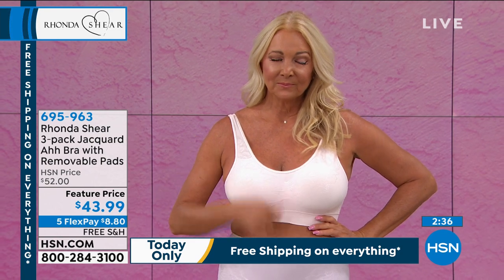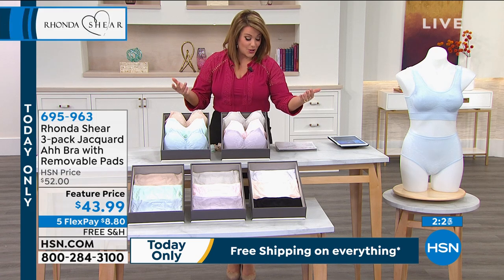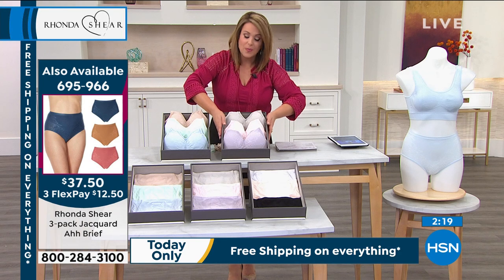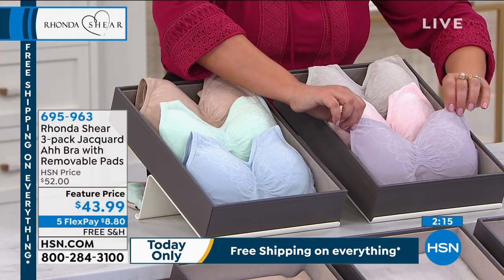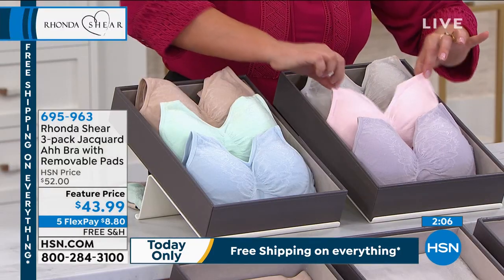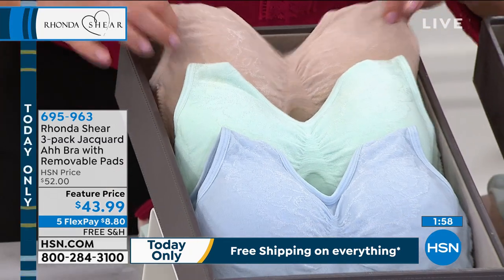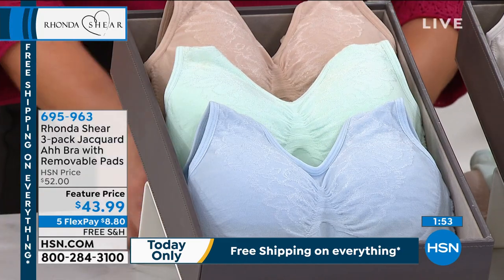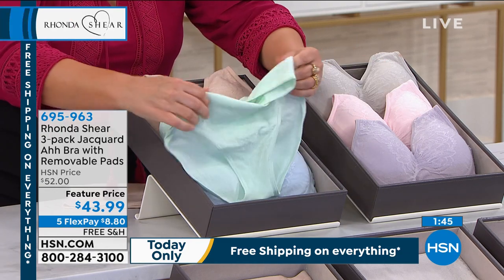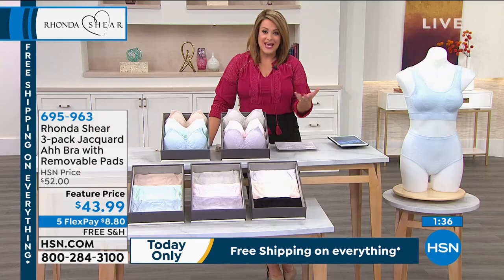Don't forget to add the matching panties — you're still under $20 on FlexPay if you're picking up the matching panties. If you're on extra flex with your HSN card, you're still at under $14. The pastels set comes with a soft baby lavender — you can see that jacquard really well on that color. It also comes with baby pink and a really soft gray. If you're picking up the lights, you get a nude, a mint green, and a baby blue.